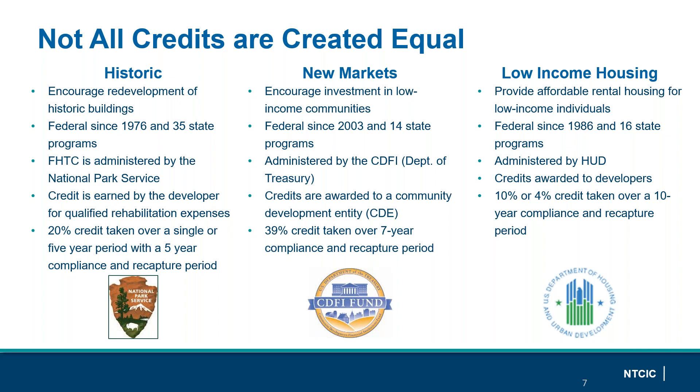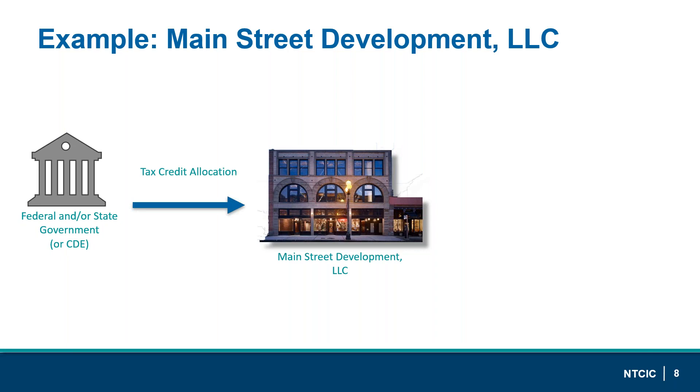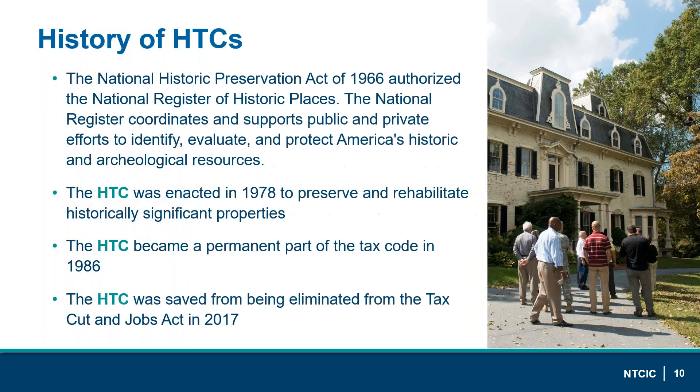To illustrate tax credits in a basic sense: suppose you have a Main Street Development LLC that purchased an old vacant three-story building in a commercial corridor. The developers plan to use it as ground floor retail with residential above. If the project developer fulfills the requirements to receive a tax credit allocation but has no personal need for the credits, they can exchange them for equity by engaging an investor and receiving cash — though it's rarely that simple. Now let's focus on the two specific programs: historic tax credits (HTCs) and new markets tax credits.